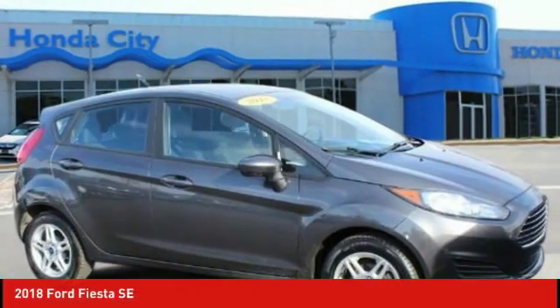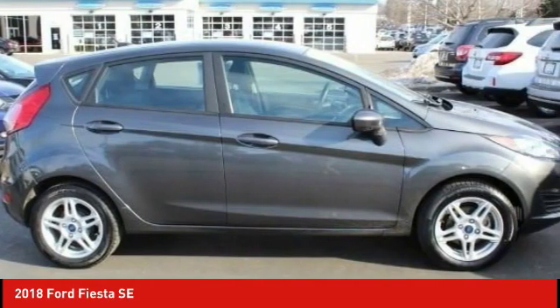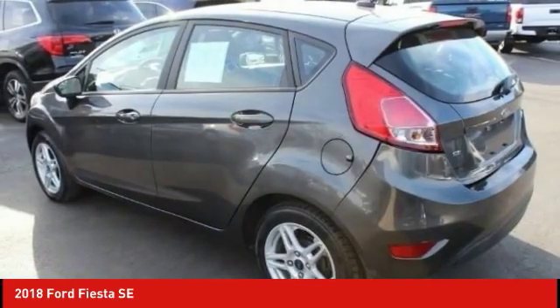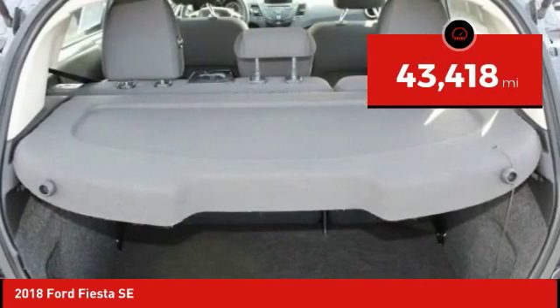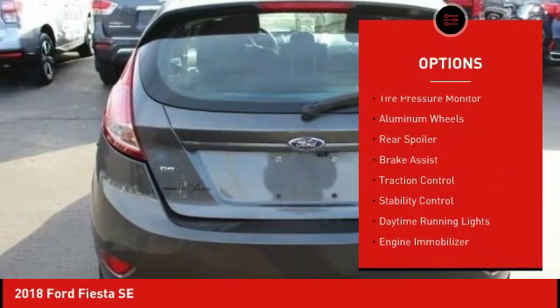Check out the 2018 Fiesta. Ford will be offering a wide range of options and accessories on the Fiesta in a play to make the Fiesta highly customizable to fit the preferences of its drivers, and it is priced below $15,000. This vehicle has less than 45,000 miles. Here are some of this vehicle's great options: tire pressure monitor,